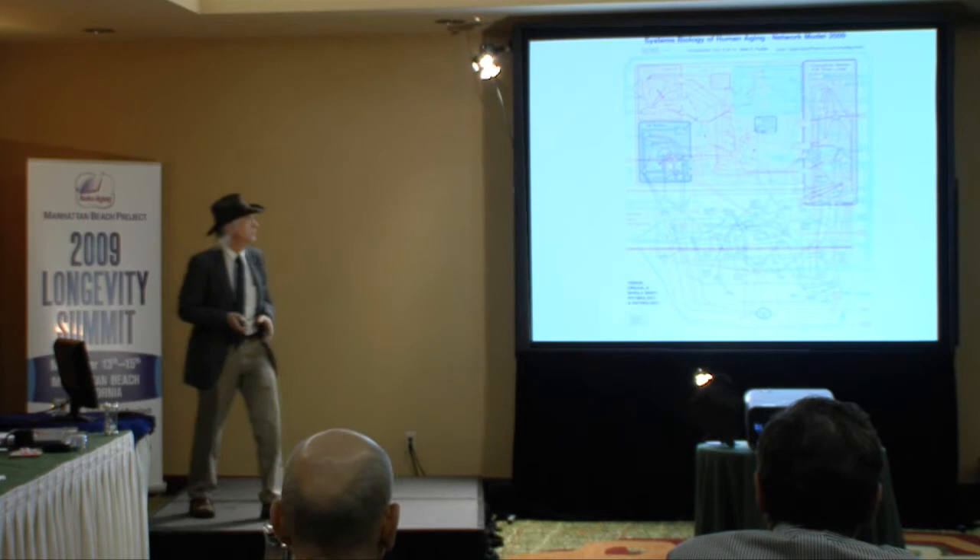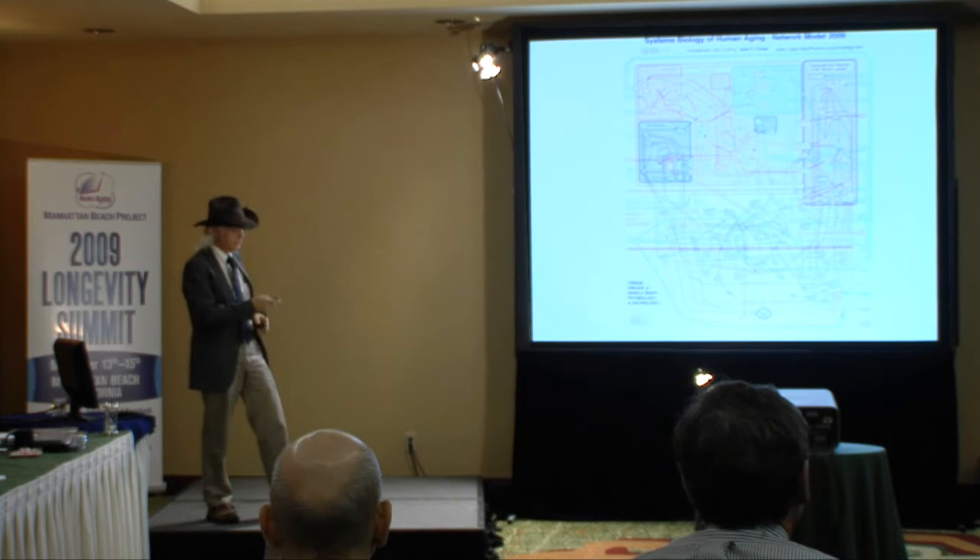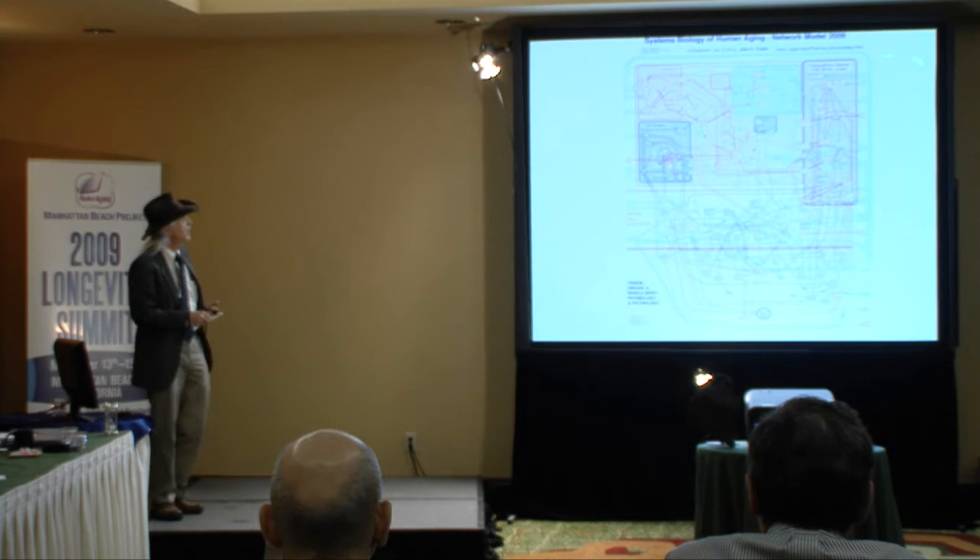A number of years ago, initially to aid my own understanding of the field, I started to put things into a graphical map. I know you can't read the words on this, but I will put a three-by-five wall chart up on the wall later. The top part of the graph covers things that happen inside the cell, things that happen outside the cell, and they lead down to things like cell death and stem cell activity, and down to pathologies like Alzheimer's disease, heart disease, cancer, and so forth.